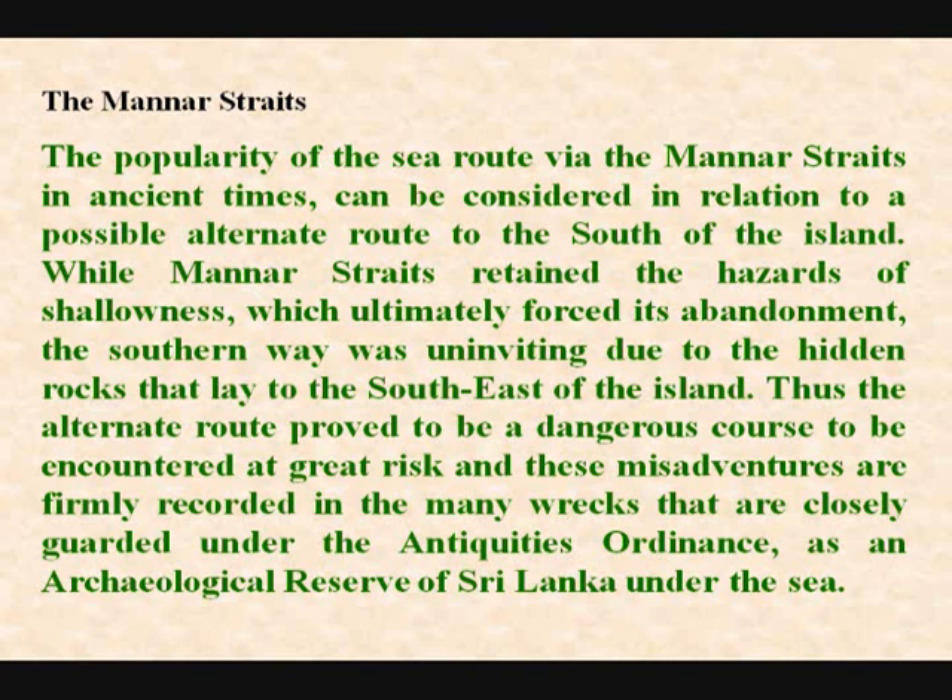The popularity of the sea route via the Mannar Straits in ancient times can be considered in relation to a possible alternate route to the south of the island. While the Mannar Straits retained the hazards of shallowness, which ultimately forced its abandonment, the southern way was uninviting due to the hidden rocks that lay to the southeast of the island. Thus the alternate route proved to be a dangerous course to be encountered at great risk, and these misadventures are firmly recorded in the many wrecks that are closely guarded under the antiquities ordinance as an archaeological reserve of Sri Lanka.